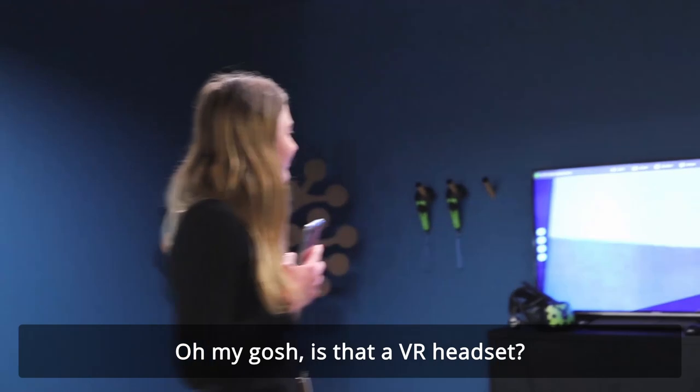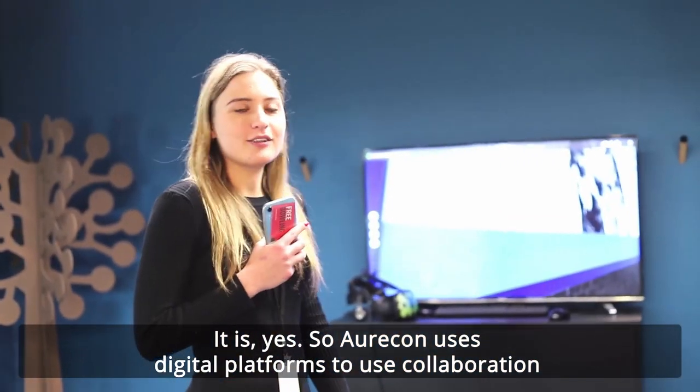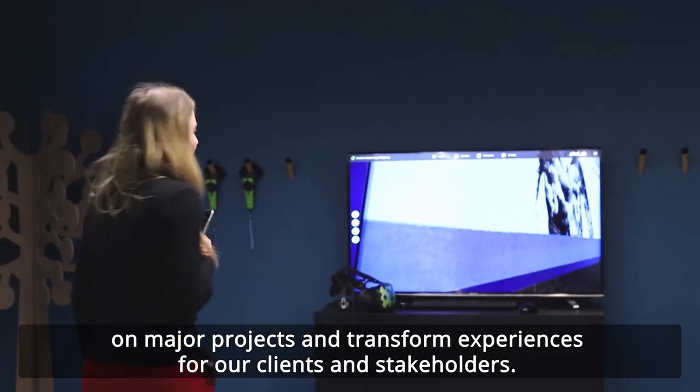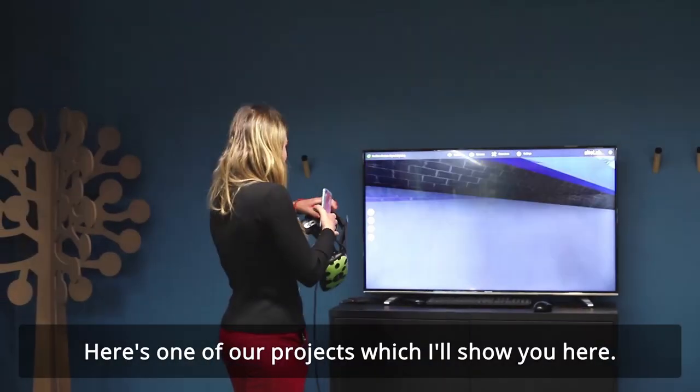Oh my gosh, is that a VR headset? It is! Oricon uses digital platforms to use collaboration with major projects and transform experiences for our clients and stakeholders. This is one of our projects which I'll show you here.